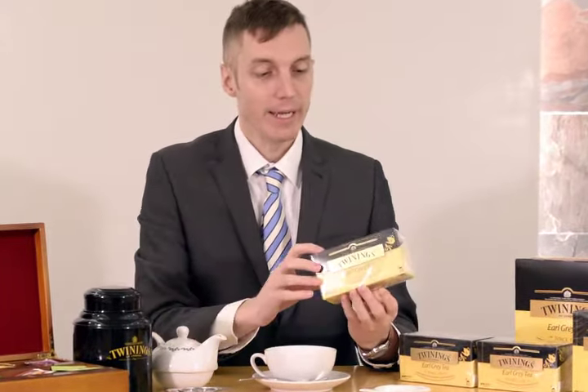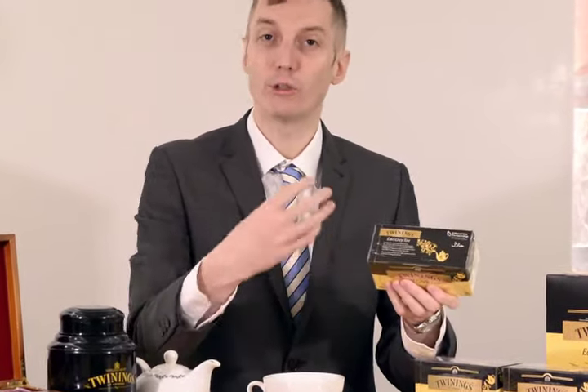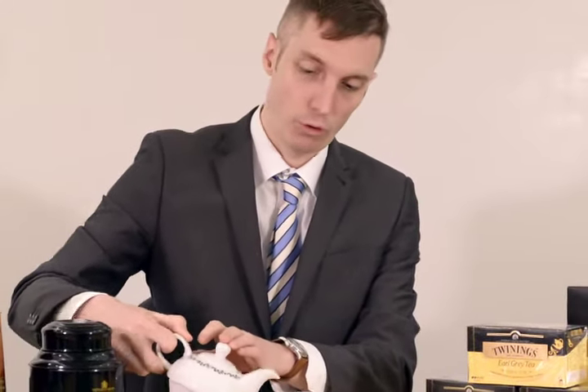And today we have this beautiful new packaging for our Earl Grey tea — it even has today's Earl Grey, the sixth Earl Grey's signature on the front with the story of his ancestor's tea. I've been brewing some Earl Grey here; it's been in the pot for about three to four minutes, which is just about right, so I'm just going to pour this into my cup.